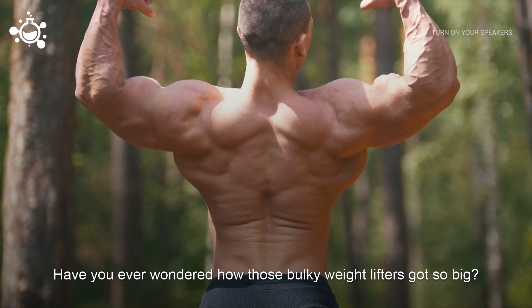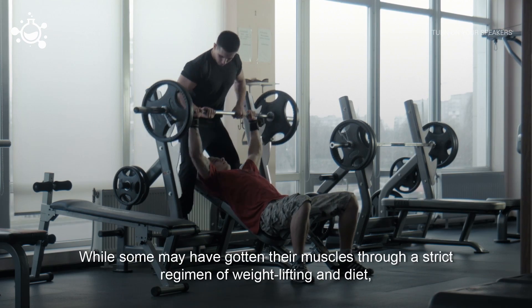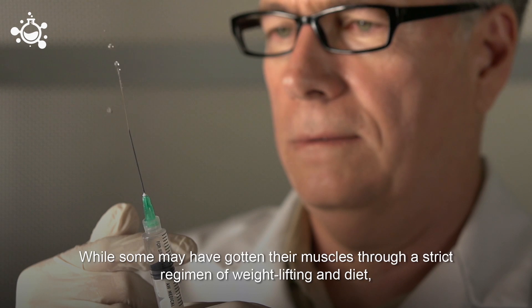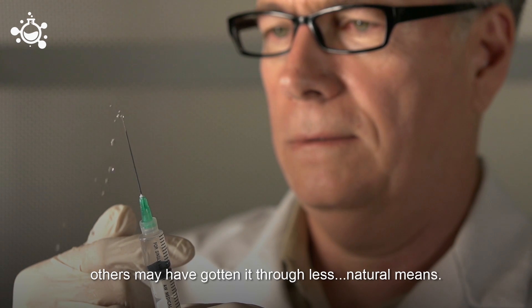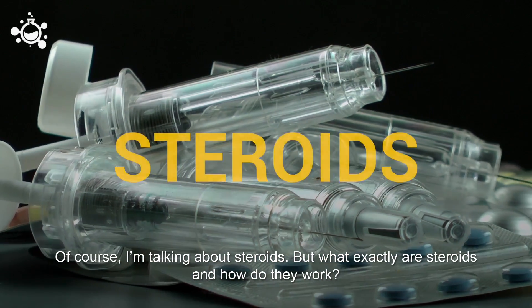Have you ever wondered how those bulky weightlifters got so big? While some may have gotten their muscles through a strict regimen of weightlifting and diet, others may have gotten it through less natural means. Of course, I'm talking about steroids.